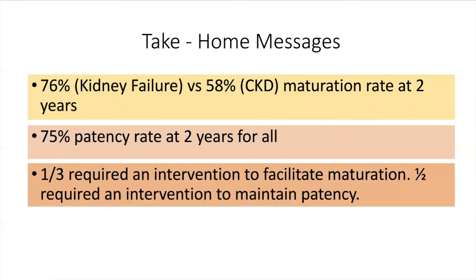It is important to note that one-third required interventions for complications or to facilitate maturation, and one-half required interventions to maintain patency, most frequently for AVF or central venous stenosis. Thus, the authors conclude that AVF are acceptable forms of hemodialysis, but require multiple interventions for which the cost and emotional toll on a patient cannot be underestimated.